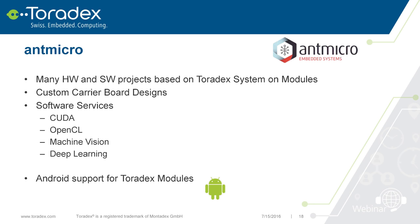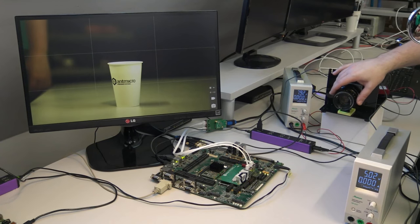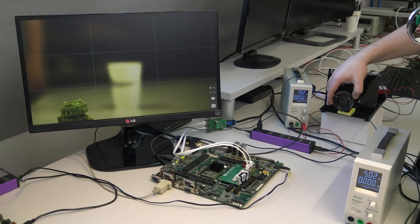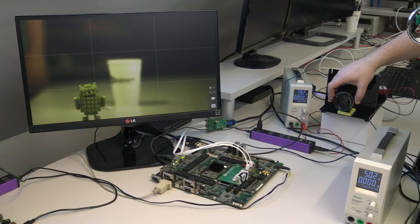Antmicro also has Android for the TK1, including support for a higher-end camera. Here you can see our evaluation board with a TK1 module, with HDMI and a CSI adapter connected. You can see Android running on the module with the camera, and the quality is quite nice.